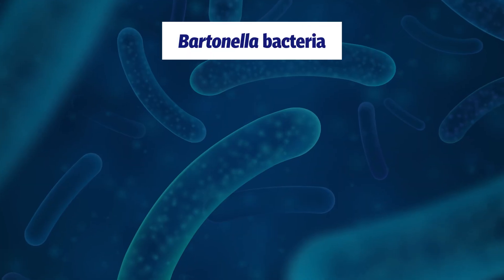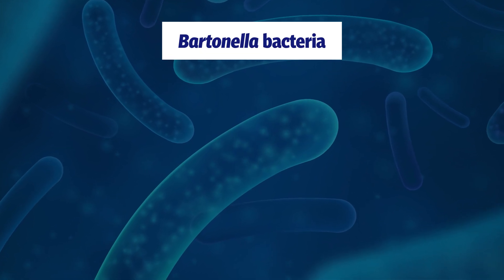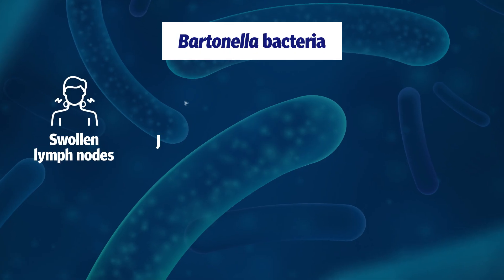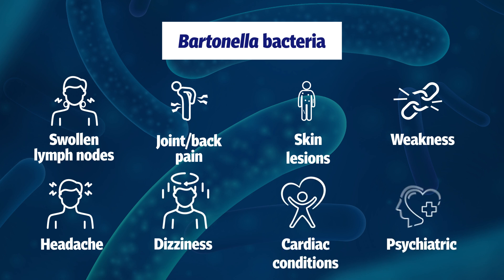Bartonella bacteria, which hide in blood, skin and many other tissues, are known to contribute to a diverse range of human diseases, with symptoms including, but not limited to, swollen lymph nodes, joint and back pain, skin lesions, weakness, headache, dizziness, cardiac conditions and psychiatric symptoms.